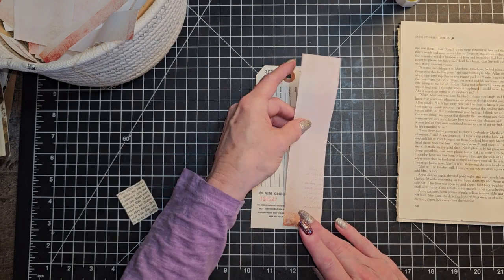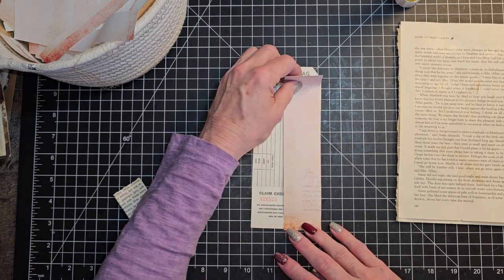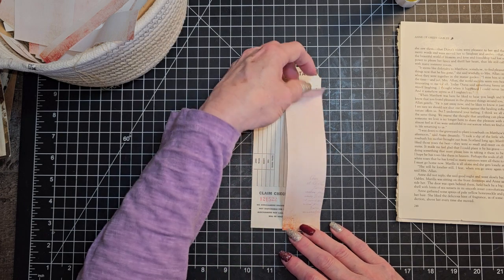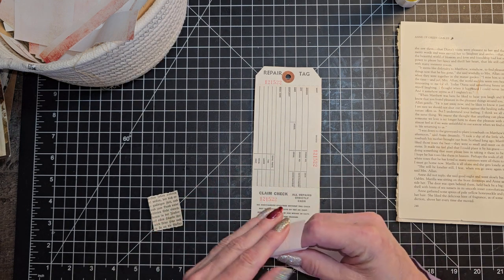We've got lots of scraps. Scraps everywhere. We definitely have no shortage of scraps, that's for sure.